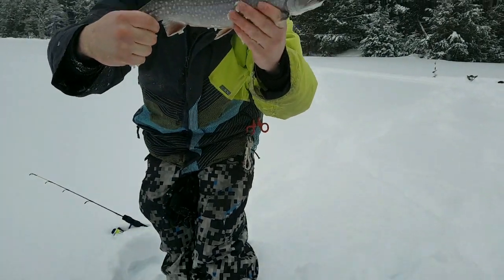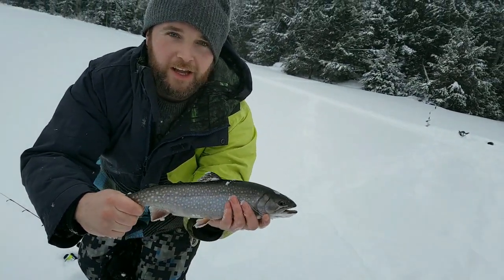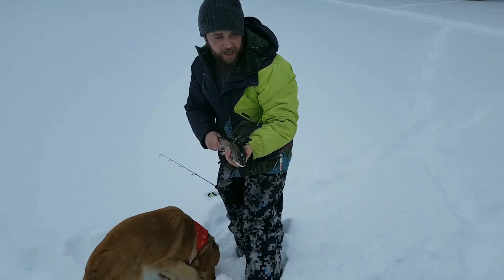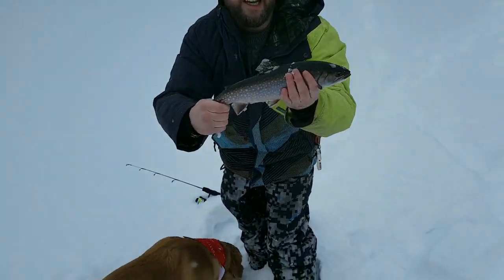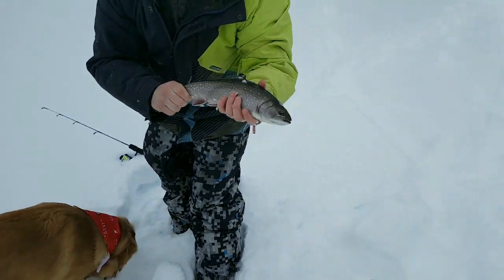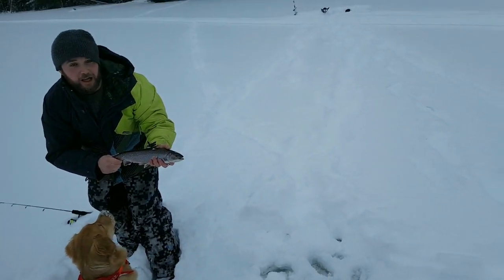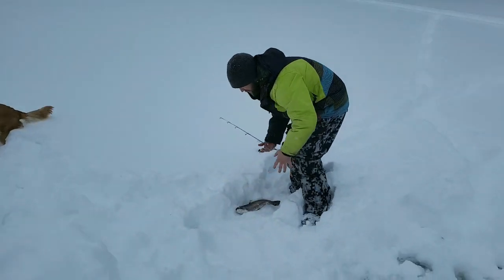If you guys want to see a video of how to make your own automatic fish trap, we'll make one soon. They're a lot cheaper than an actual automatic fisherman and they are legal, so they work.